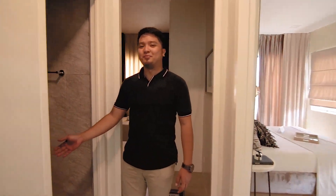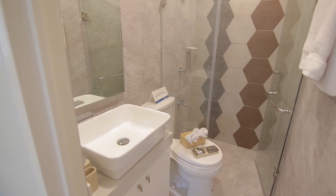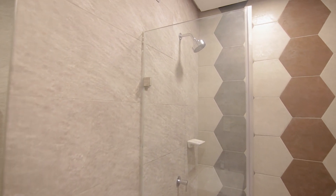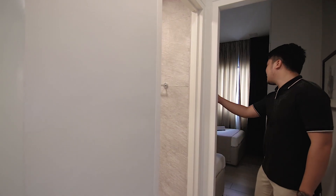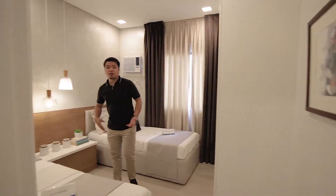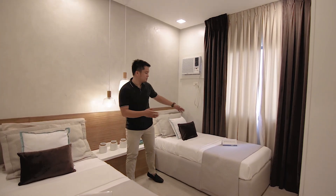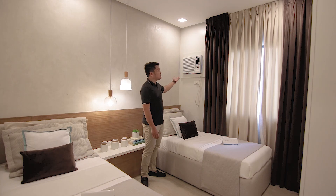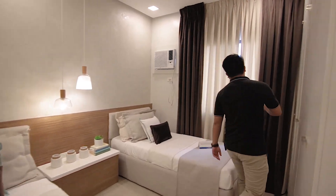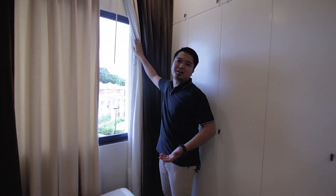This is your common toilet and bath. Dito naman tayo sa next bedroom. Mas malaki siya compared sa first bedroom. Imagine na pagkasa niya yung dalawang kama, and may space pa sa gitna. Meron din siyang provision for your window type aircon, and meron din siyang sliding window for additional natural light.